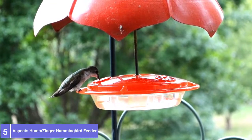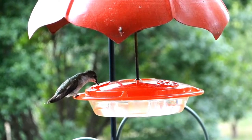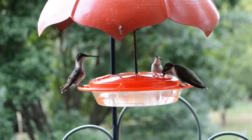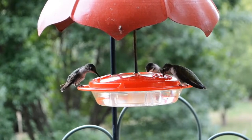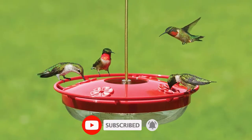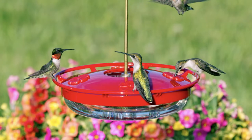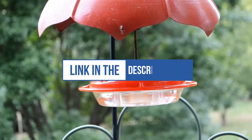Number 5: Aztec Humzinger Hummingbird Feeder. The Aztec Humzinger feeder is a dish-style hummingbird feeder made of unbreakable polycarbonate. Polycarbonate resists temperature and weather extremes and holds up to impact that would break glass. The bright red cover attracts hummingbirds from a distance and is easily removed for quick, thorough cleaning. The reservoir holds plenty of nectar to feed hummingbirds for two to four days. Four feeding ports allow multiple birds to feed at once. A high perch invites birds to rest comfortably as they feed and offers an unobstructed view of the birds.